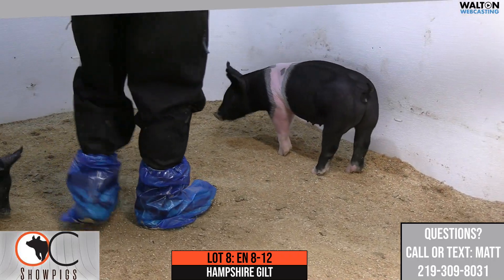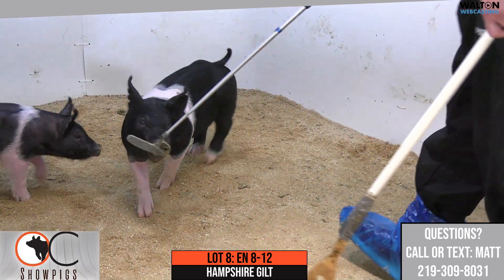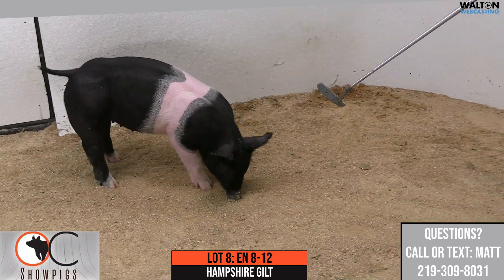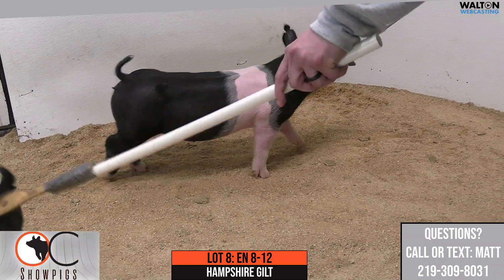As you can see in the video, good pigs are easy to picture on video, and it's a true testament here. Once again, 8-12, Hamp Gilt, Lot 8.